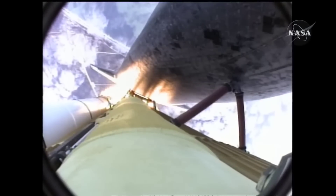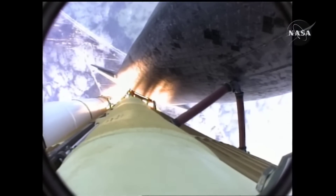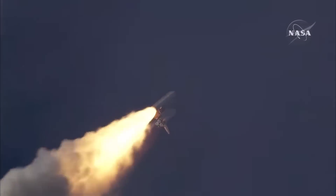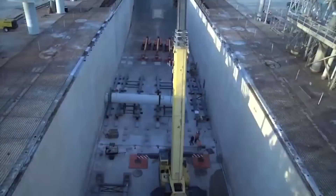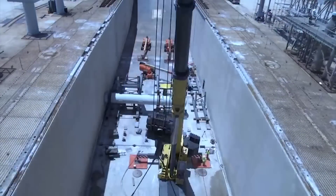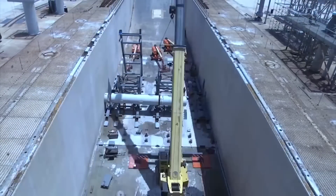On top of that, they're also trying to divert the heat and pressure away from the vehicle because that can create damage as well. The flame trench at Launch Complex 39B, for example, which was used during the space shuttle program, was 150 meters long, 18 meters wide, and 13 meters deep.